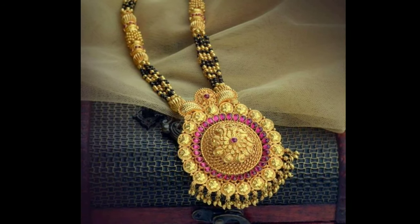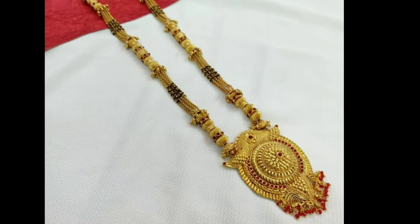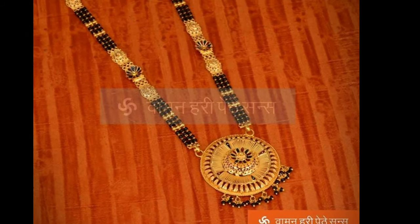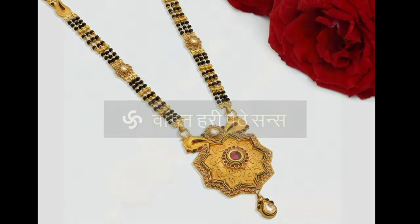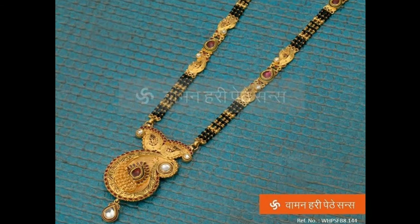This concept of wearing Mangal Sutra is believed to have started in South India, where it is called Thali or Mangalya. Traditionally, it was a yellow thread smeared with turmeric paste which was tied in three knots around the bride's neck. However, with changing times, it evolved with black and golden beads on the thread and is now worn as a necklace.